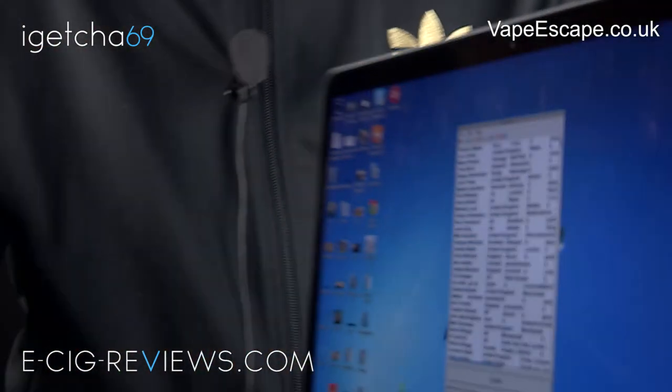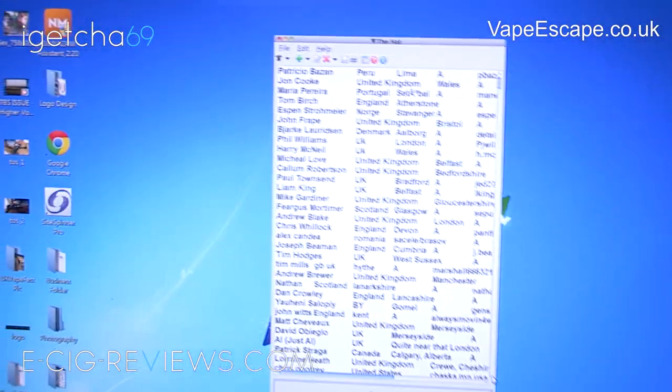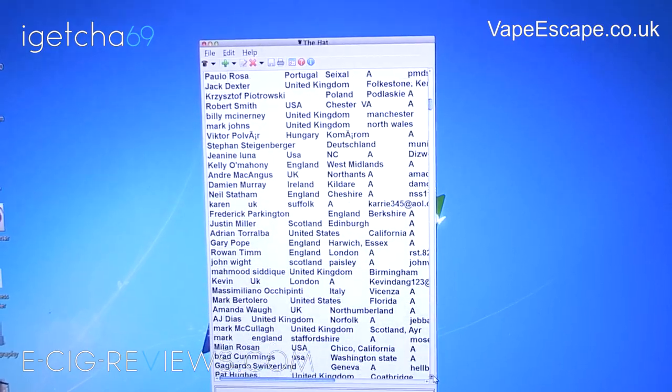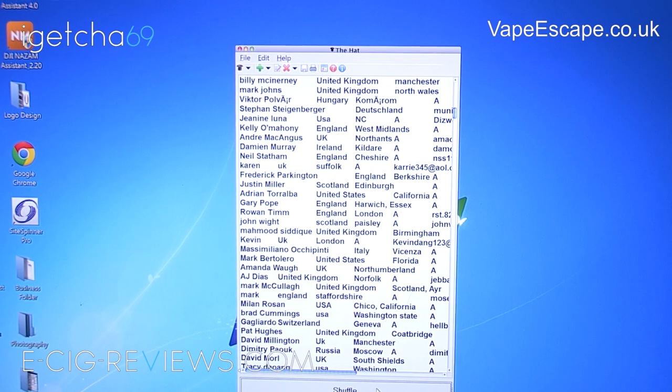I'll give you a quick look — I know people like to try and spot their name. I'll scroll through it a little bit. Obviously I'm not going to scroll all the way through otherwise I'll be here all day. So I'm going to press the shuffle button, count down from 10 and then press stop. Best of luck.